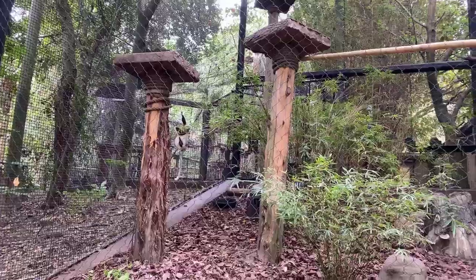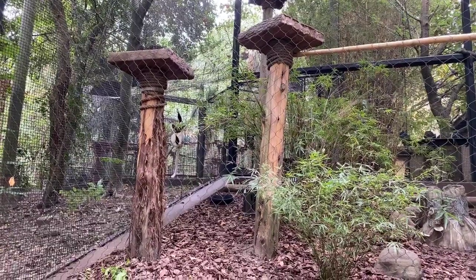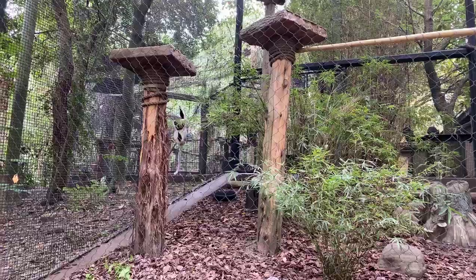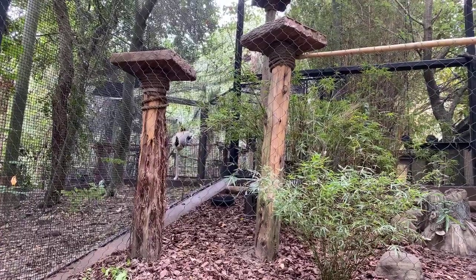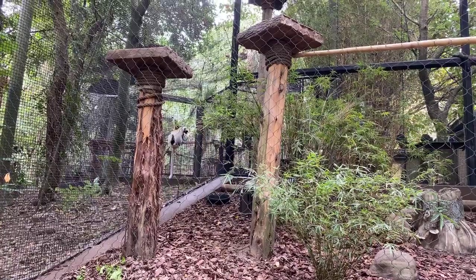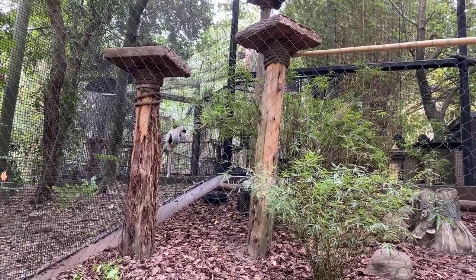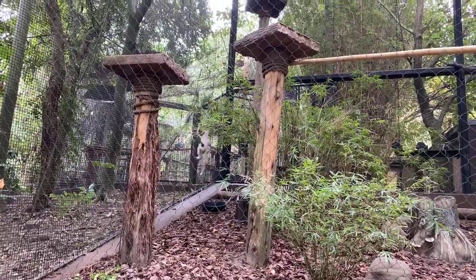How can we help save them in the wild? A big factor for these guys is deforestation. The best way to help is to make sure that when you're buying lumber or any type of wood, it is from a local area and not imported - that will help a lot with these guys.